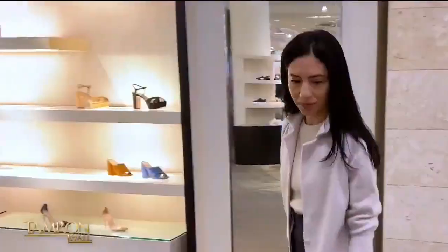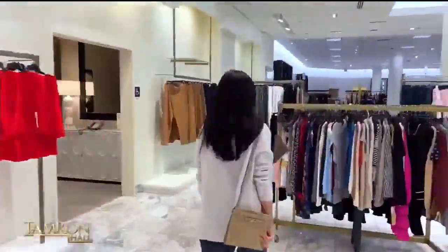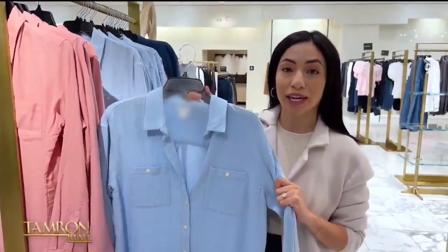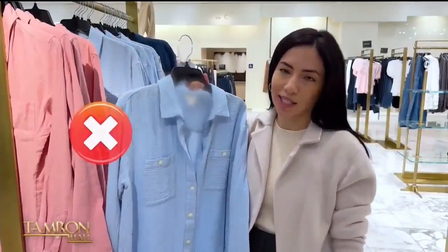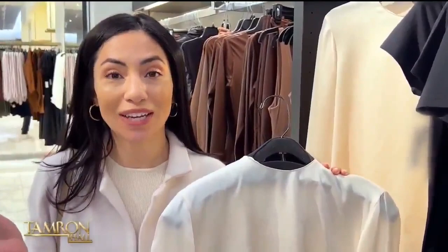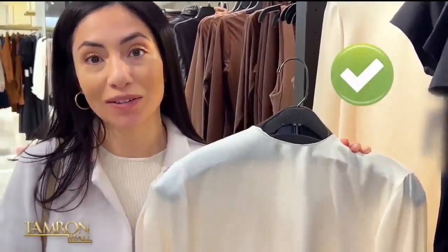Spring is right around the corner and it's time to refresh that wardrobe. I love the lightweight fabric of this shirt for spring — and look at these pockets! I love this blouse for spring because it's a lighter color. How many of you wear black all the time? Remember to lighten up your color palette for spring.